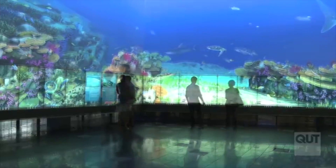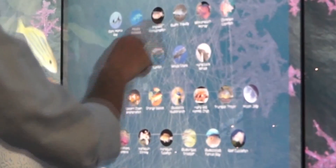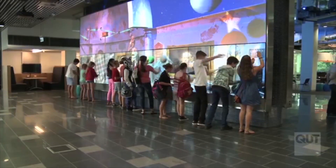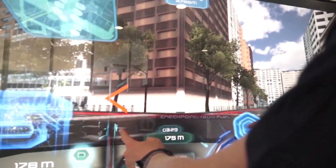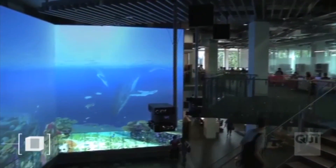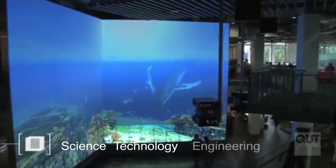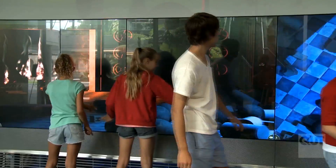Taking more than two years to develop, it brings science to the big screens and enables users to participate as citizen scientists through a variety of applications, including the Virtual Reef, Physics Playroom, and iCO2 Car Simulator. With new projects constantly under development, the Cube is the focus for sharing QUT's cutting-edge research in science, technology, engineering, and maths.